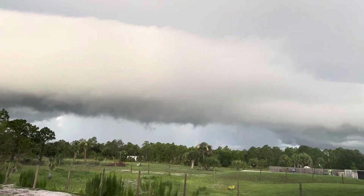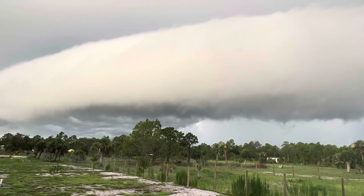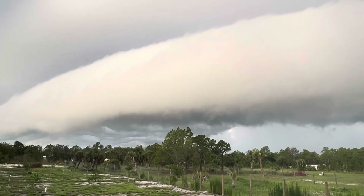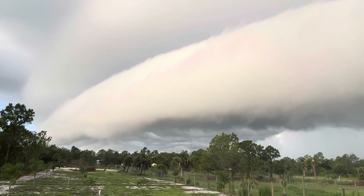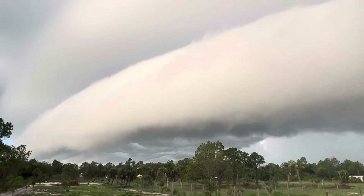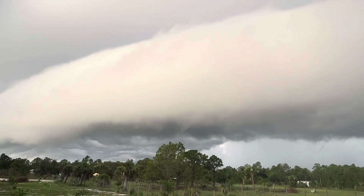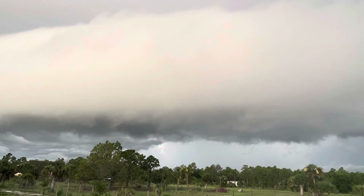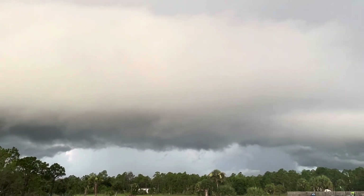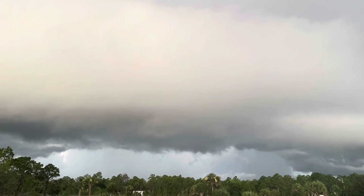You don't see anything like this every single day. It's even producing thunder, I think. Yeah, it's starting to get a little windy. It's getting a lot more windy as this thing comes in. This might be like a 60 mile-an-hour windstorm — I really don't know, but we're just about to feel the effects of it.